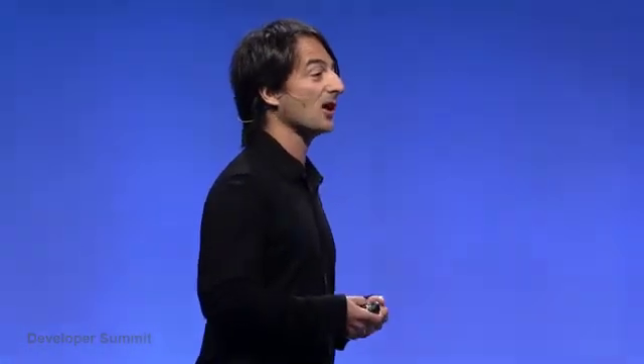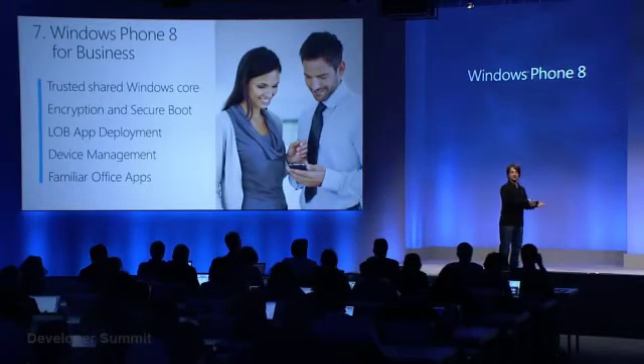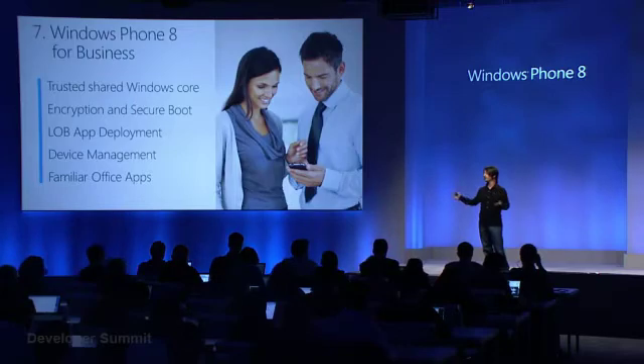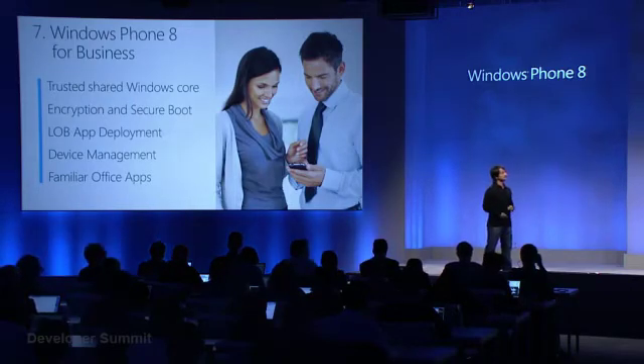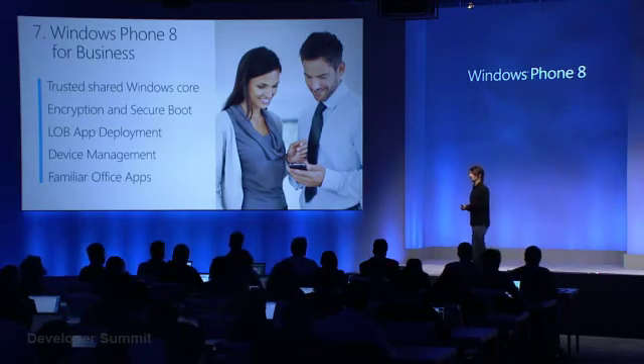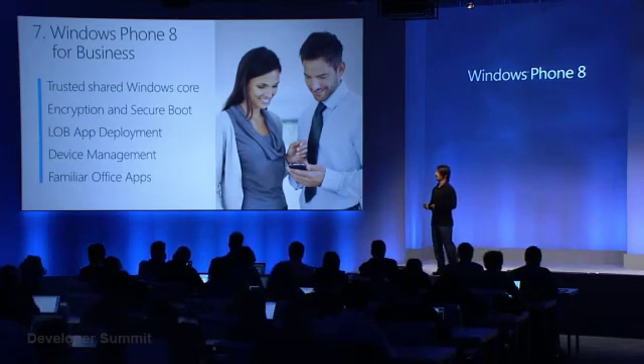Of course, Windows Phones are known for and will continue to be known for their inclusion of the familiar and excellent Microsoft Office apps that make end users' lives better and connect up to SharePoint servers, so that you have a complete client-to-service experience in terms of your online documents. We've been talking to a bunch of IT folks and they're excited about this change.